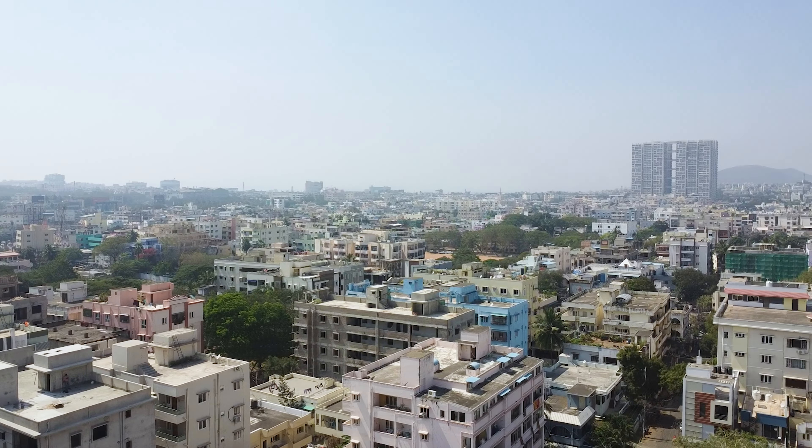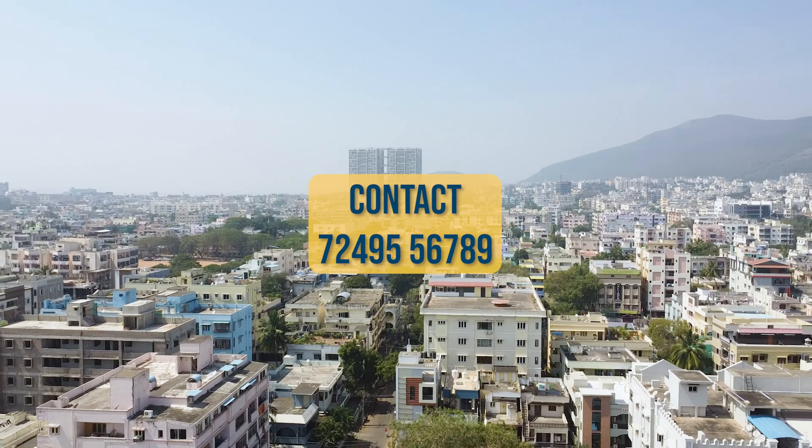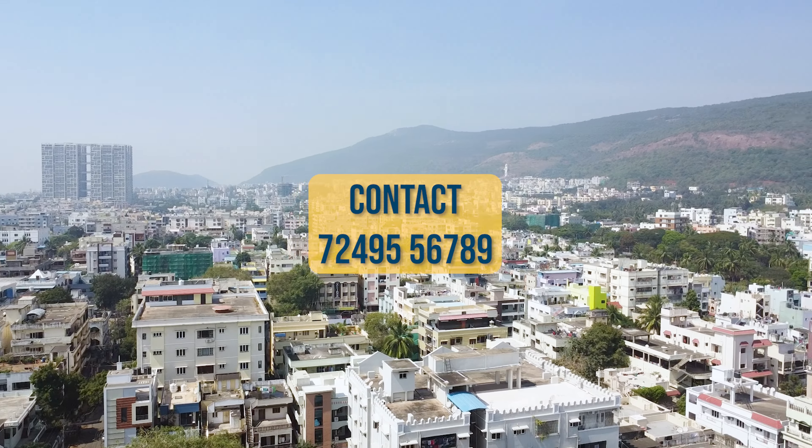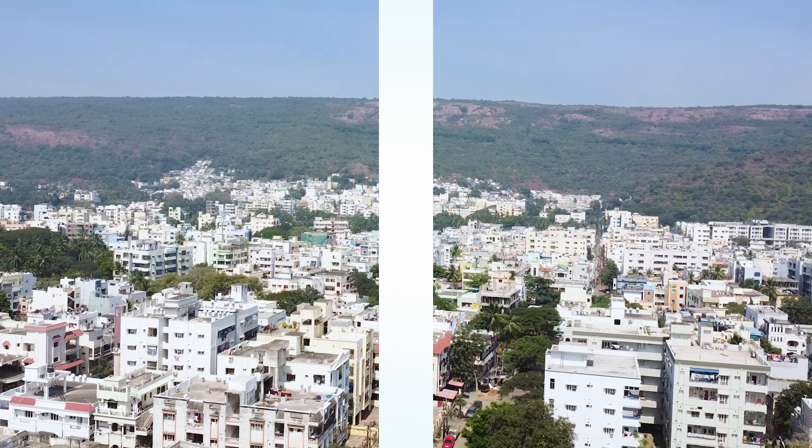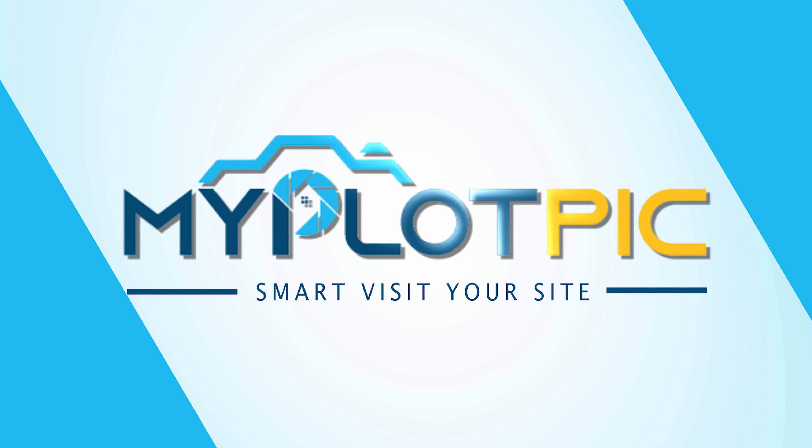We also have 3BHK north and south facing flats available. Please contact us. Contact number: 7249556789. Thank you for watching from myplotpick.com.